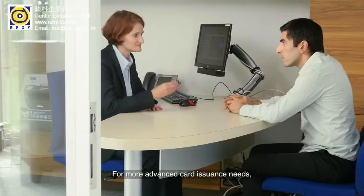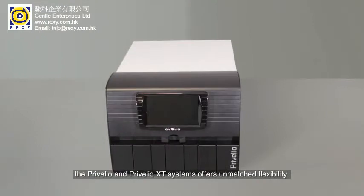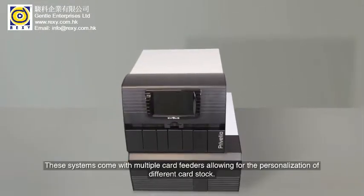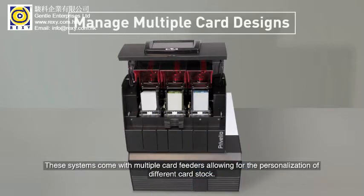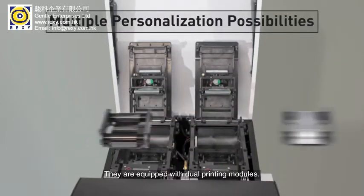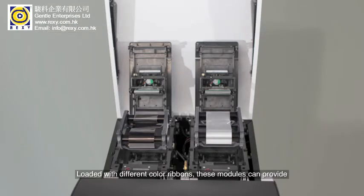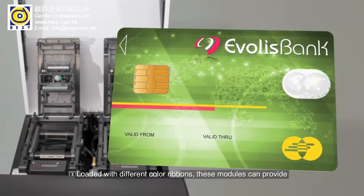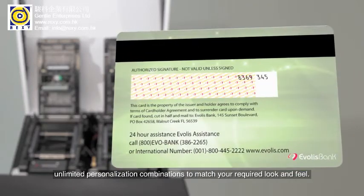For more advanced card issuance needs, the Preveglio and Preveglio XT systems offer unmatched flexibility. These systems come with multiple card feeders allowing for the personalization of different card stock. They are equipped with dual printing modules loaded with different color ribbons.